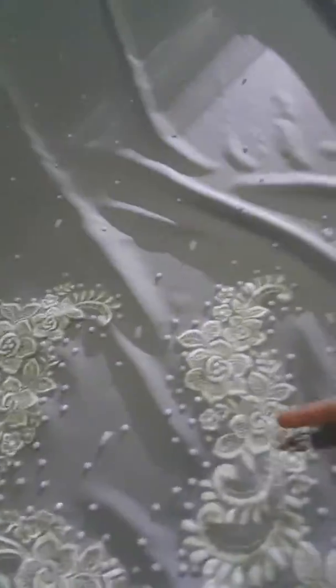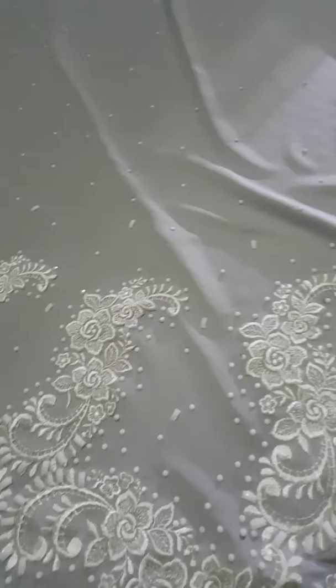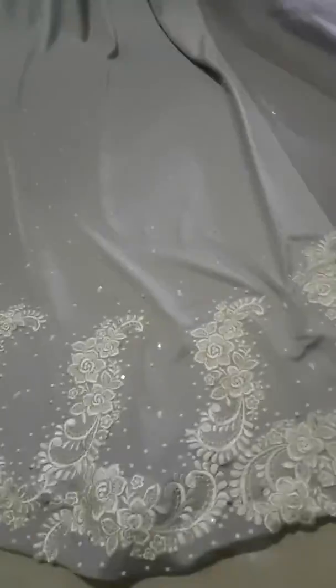Hi guys, look at the beautiful shine of this gown! Can you see the details over here? It's the laces, the plastic beads, and so many details — gray cloth, I think. Well, it's so beautiful here. Let's go to the front.